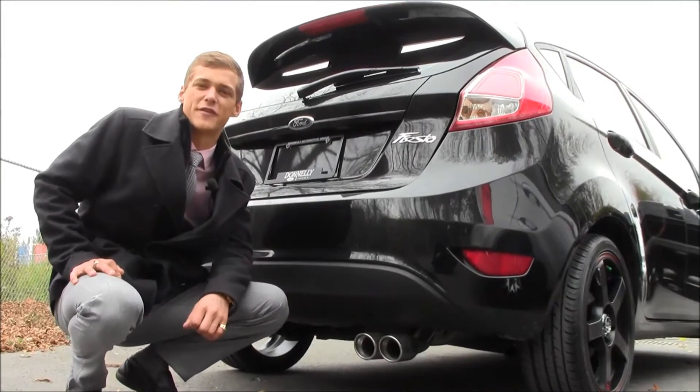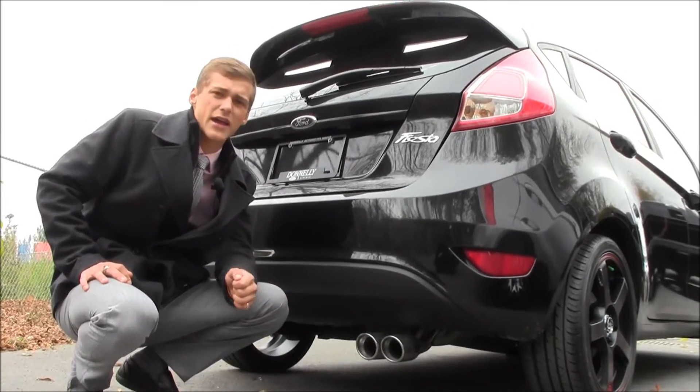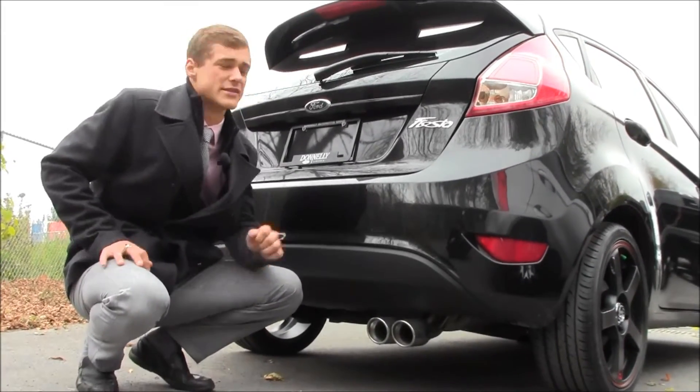The appearance on the Ford Fiesta Redline is amazing, but we also kept performance in mind. We added this cat-back boiler exhaust, which sounds amazing.